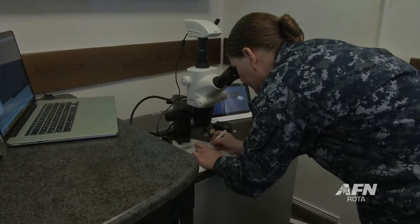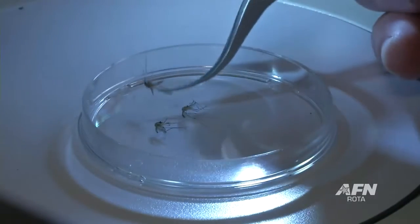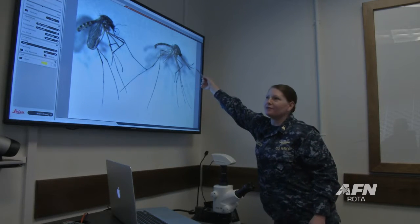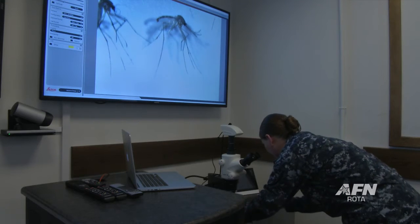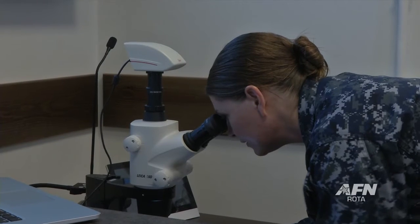A vector, in medical terms, is something like an insect or an arthropod, like a tick — which is not an insect — that can transmit a disease. Most of the time, they'll take in a blood meal that has a parasite, a virus, or bacteria, and then the next time they feed on a human, a dog, a pet, or animal, they can transmit that disease on, and they can really impact our mission readiness.